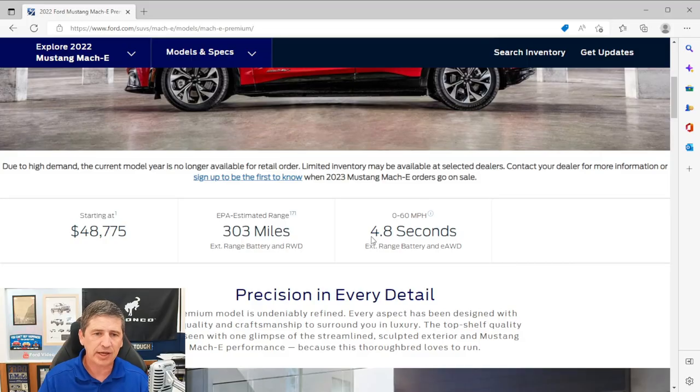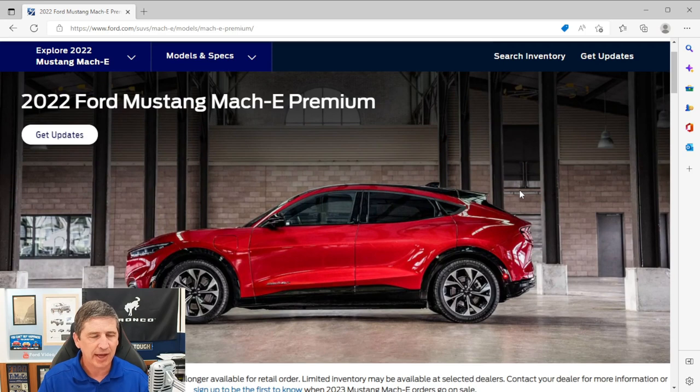There are three selectable drive modes: Engage, Whisper, and Unbridled. Your range does get affected by which drive mode you choose. Unbridled gives you that sport ride and feel like you'd have with the Ford Mustang, but it will affect your range a little when you use that mode.